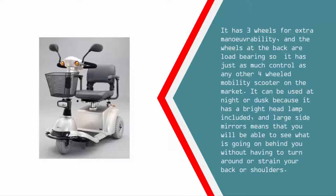It can be used at night or dusk because it has a bright headlamp included, and large side mirrors mean that you will be able to see what is going on behind you without having to turn around or strain your back or shoulders.